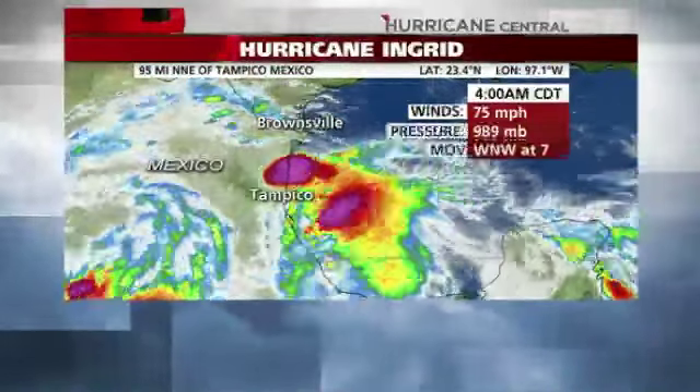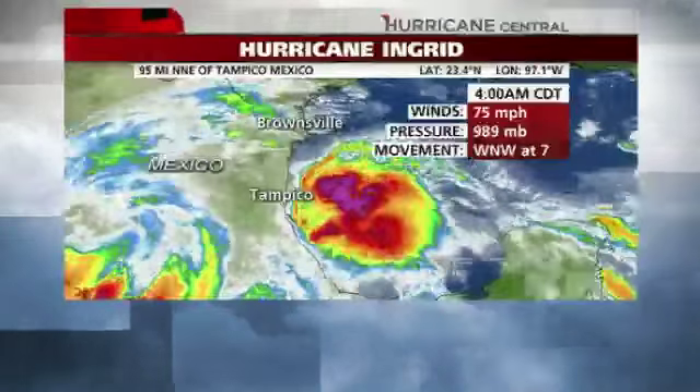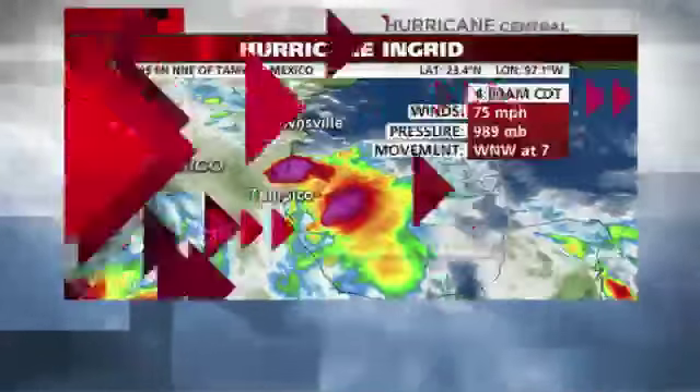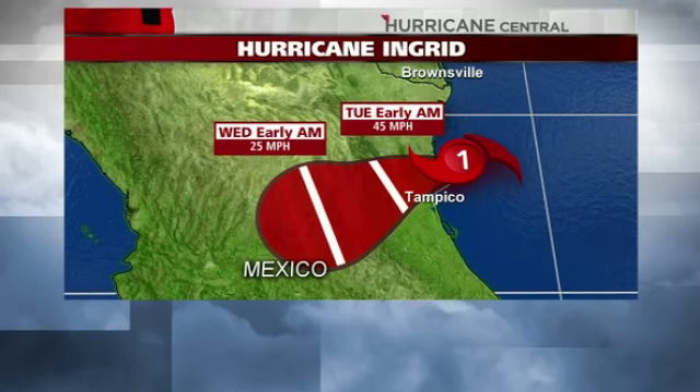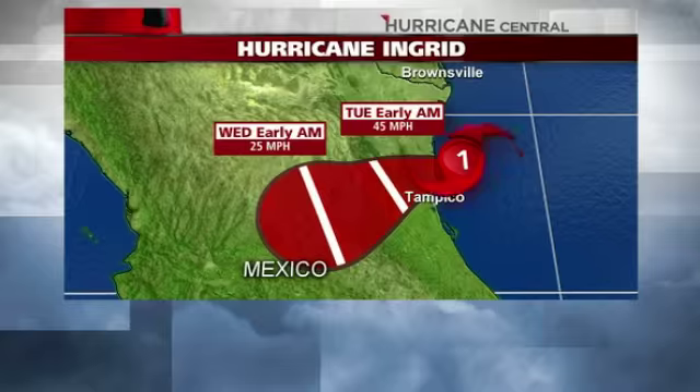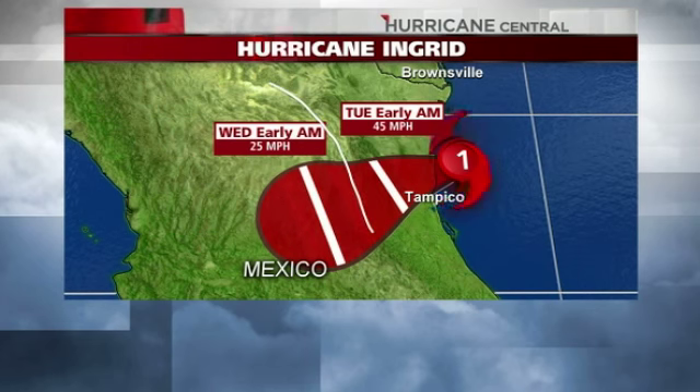Ingrid is a 75-mile-per-hour Category 1 hurricane, moving west-northwest at 7 miles per hour. Here's the forecast track and intensities. It's going to be making landfall over the next several hours and then coming in slowly into Mexico and into these very high mountains right here.